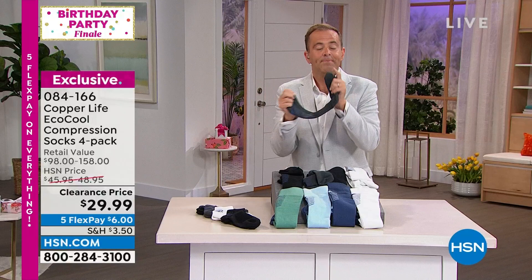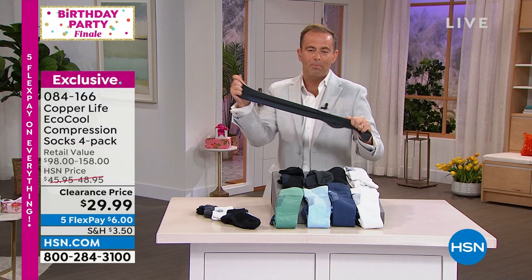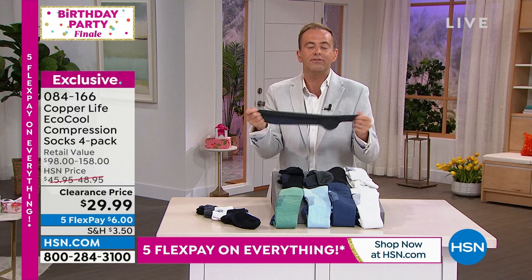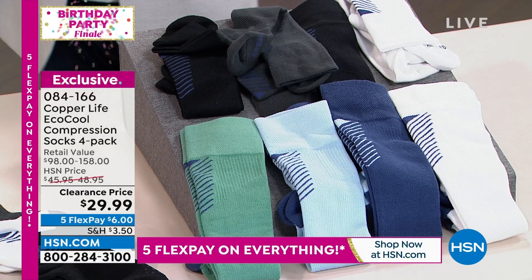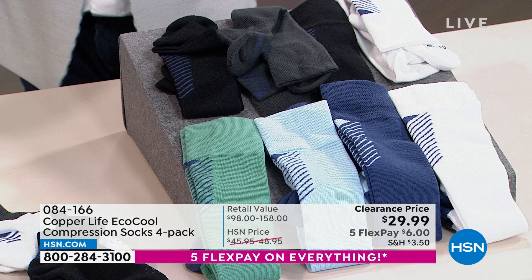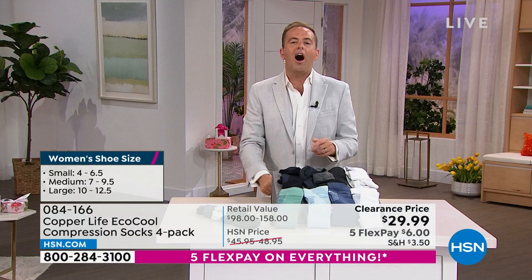These socks help you feel better through and through. If you've seen the commercials and never tried Copper Life, this is your moment — it's a clearance because we're down to the final few. In terms of sizing: small is women's 4–6.5; medium is women's 7–9.5 and men's 6–8.5; large is women's 10–12.5 and men's 9–11.5; extra large is men's 12–14.5.